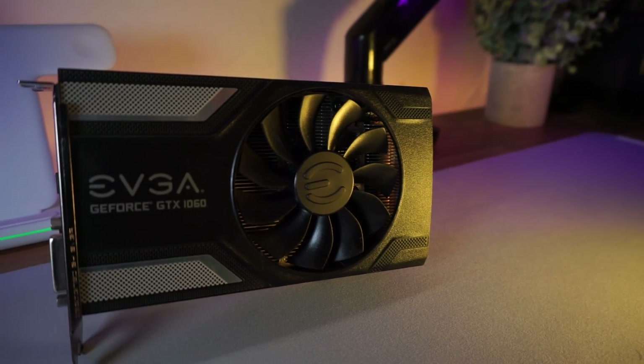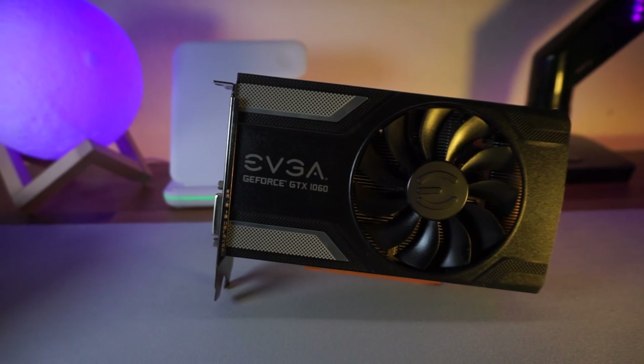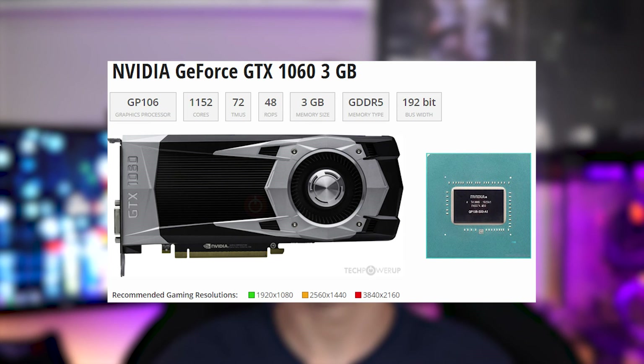Today I'm testing the 3GB model, which does have some sacrifices over the 6GB model that we'll get into. The GTX 1060 3GB launched all the way back in 2016 as a performance segment GPU in the Pascal lineup.